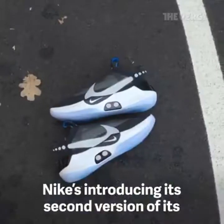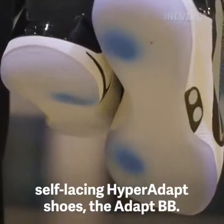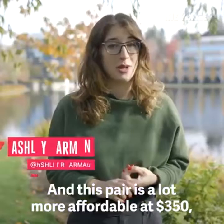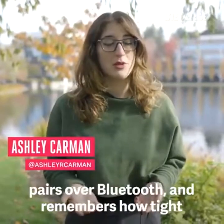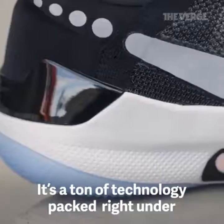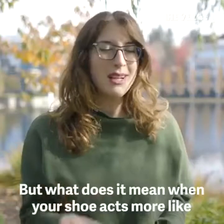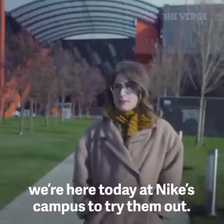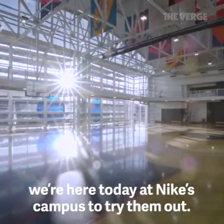Nike is introducing its second version of its self-lacing Hyper Adapt shoes — the Adapt BB — and this pair is a lot more affordable at $350. It pairs over Bluetooth and remembers how tight you like your shoes. It's a ton of technology packed right under the arch of your foot, but what does it mean when your shoe acts more like a gadget?